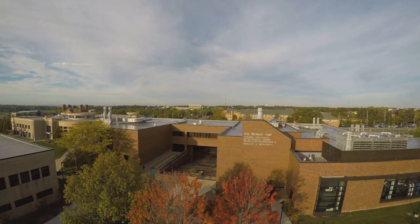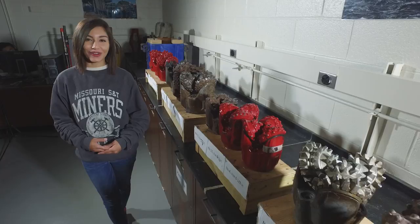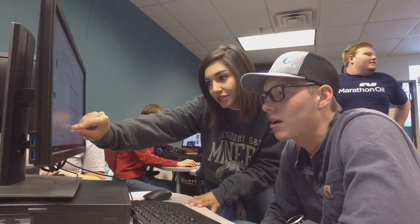At Missouri S&T you're surrounded by like-minded individuals who value education and knowledge. I often jokingly say the nerdier you are the cooler you are. I like that all my professors know me by name, and I also like that they make time for me despite our equally busy schedules. For my specific program in petroleum engineering, I like that the curriculum had incorporated more geology than that of other universities that I had considered.